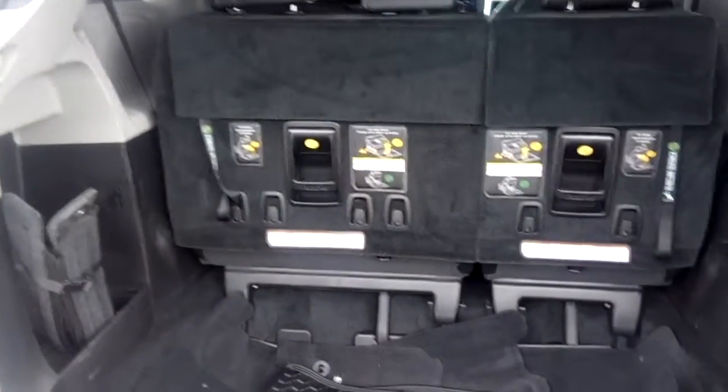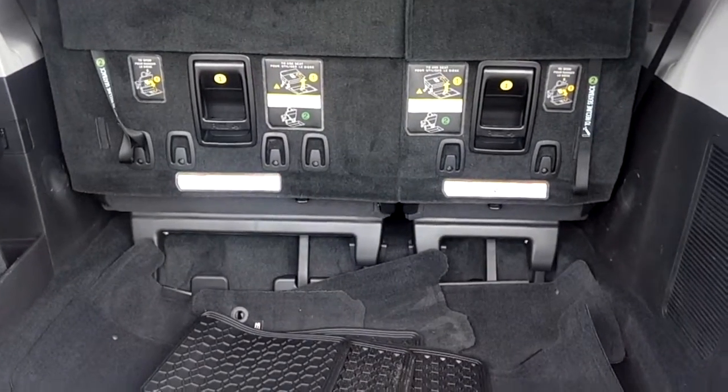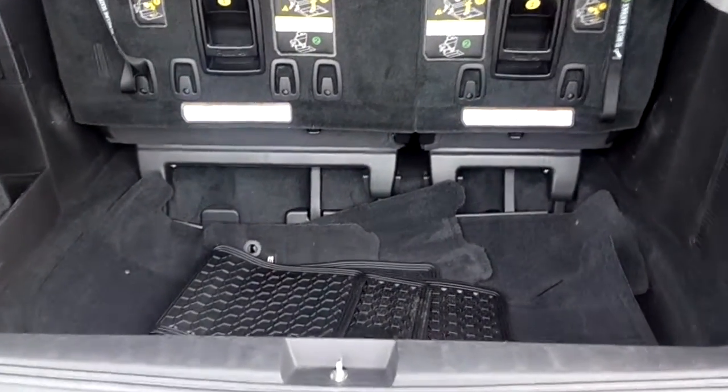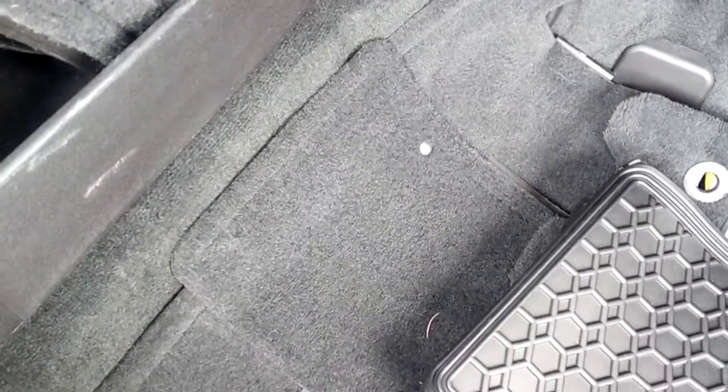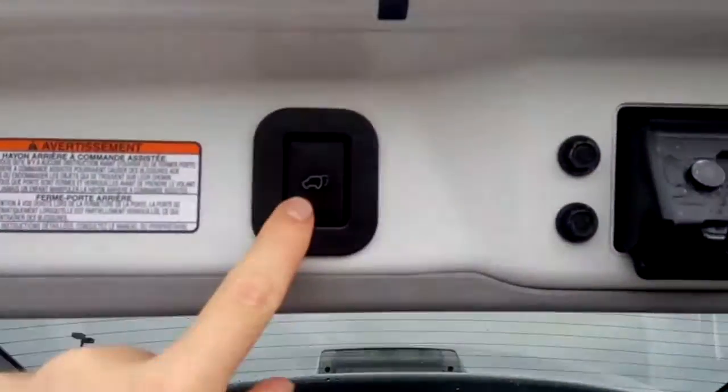Large trunk. The third row seats fold flat into the floor to provide extra cargo space and a flat floor. The original carpeted floor mats are also included.